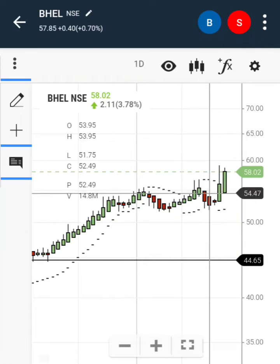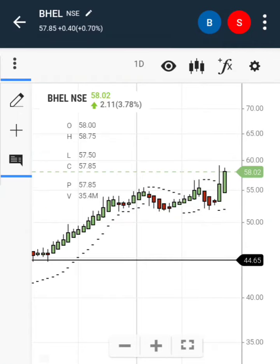Investors can enter now. Maintain a stop loss of 51 rupees and your target is 78 rupees.